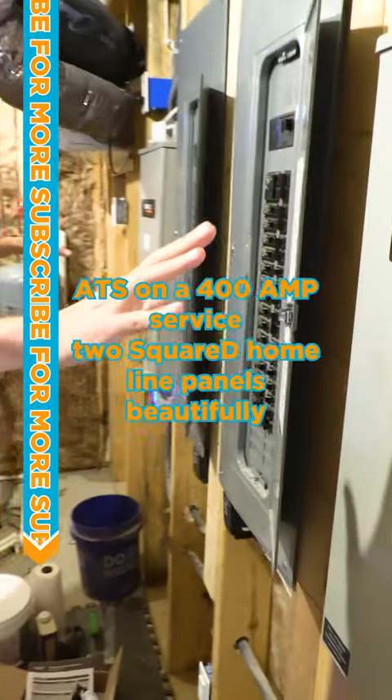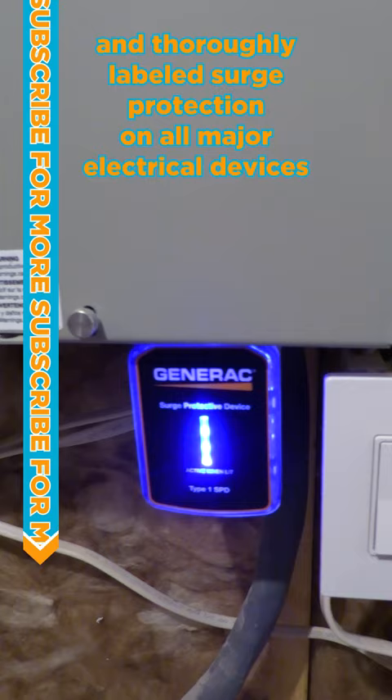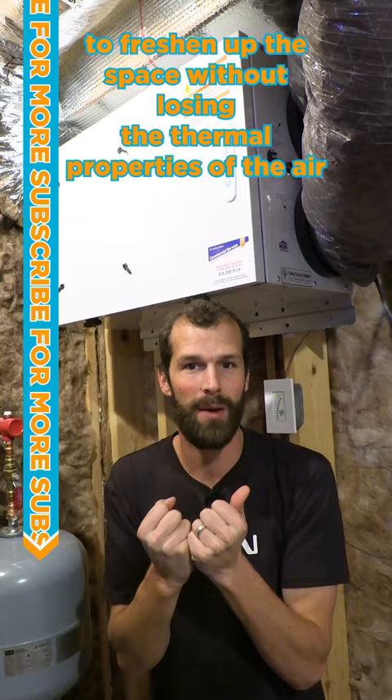We've got two Generac ATS units on a 400 amp service, two Square D home line panels beautifully and thoroughly labeled, and surge protection on all major electrical devices. This space has it all. There's an energy recovery ventilator to exchange indoor and outdoor air to freshen up the space without losing the thermal properties of the air.